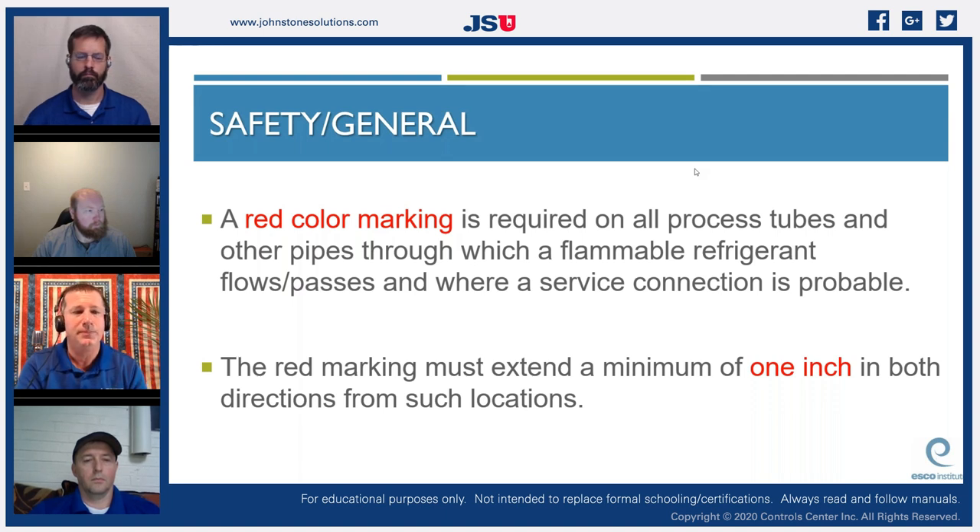A red color marking is required on all process tubes and other pipes through which a flammable refrigerant flows or where a service connection is probable. That red marking must extend a minimum of one inch in both directions from any location. On A3 refrigerant systems you'll see red sleeves on refrigerant tubing and red paint on service valves. If you walk up to a system and see a lot of red indicators, immediately check your tags to identify the refrigerant type and charge quantity — red means flammable refrigerant.